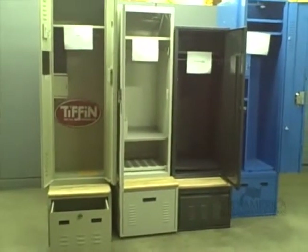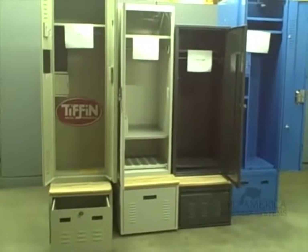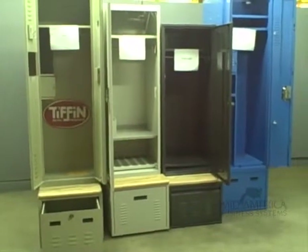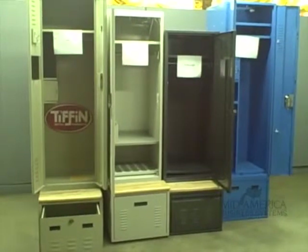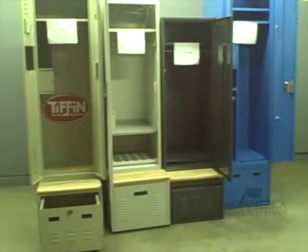Hello, Bill Wilkening here with Bradford Systems. We are here at a police department where we have sample lockers from Tiffin, Space Saver Freestyle, DeBorg — which has just developed an adaptable locker — and Lion Metals Locker. We're going to take a look at the differences of the lockers.